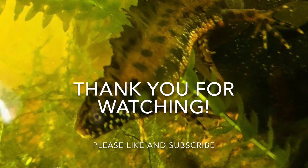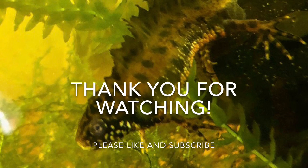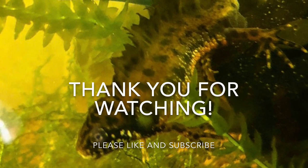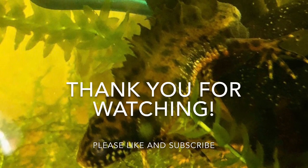That's it for this update, guys. Thank you for watching, and if you like this video please give it a like. If you'd like to see more updates from the garden and the greenhouse, please subscribe. Thank you for watching.